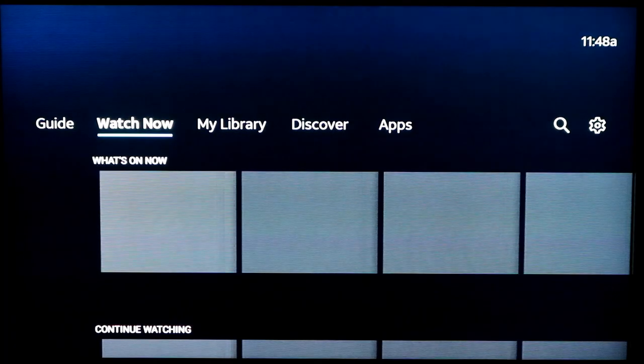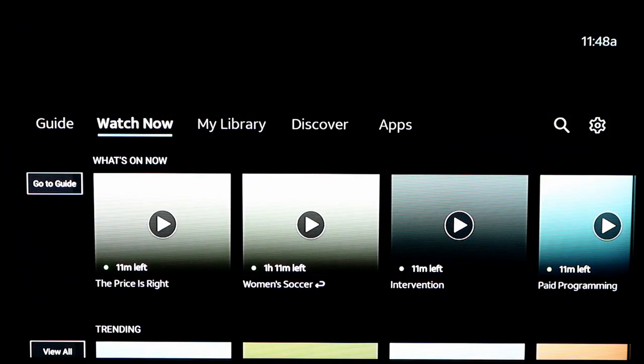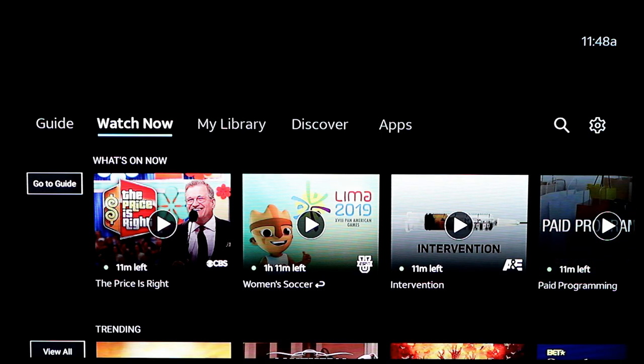A couple weeks ago, AT&T announced that they're rebranding DirecTV Now into AT&T TV Now and that they would start updating the apps. Last night, the first device to get the new AT&T TV Now app was their Android Power Beta Box. This is a box that AT&T says they've been beta testing, intended to use with AT&T TV, but will also work for AT&T TV Now.